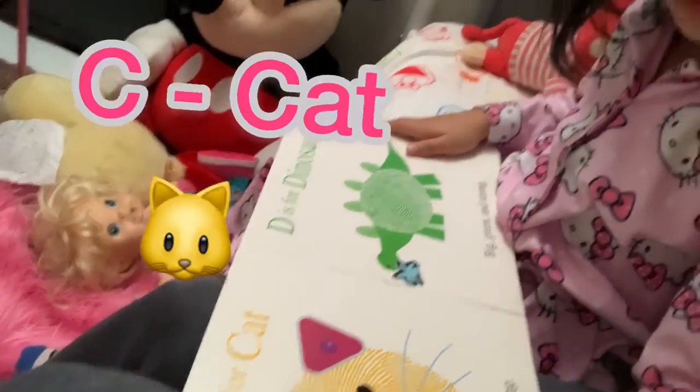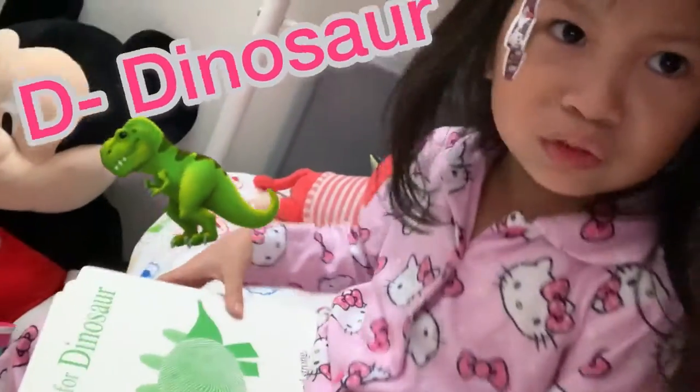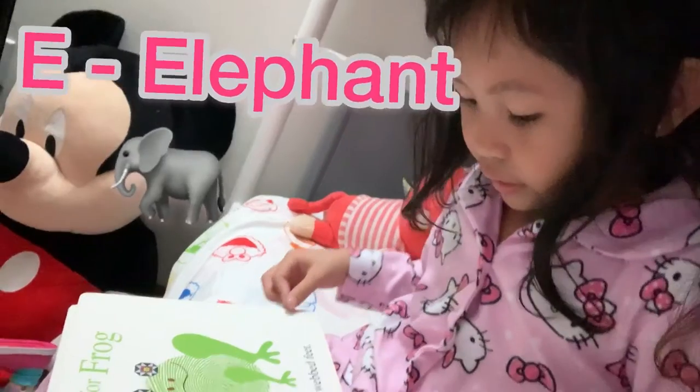C is for Cat, with whiskers so long. G is for Gunnstar, big, green and strong. E is for Elephant, that loves nutty treats.